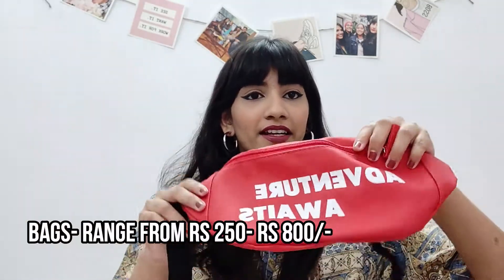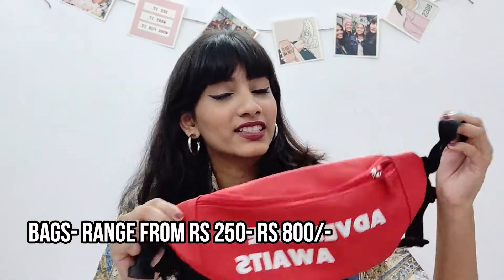The next thing you knew was coming if you've visited Miniso — their bag collection. I have this bum bag with 'Adventure Awaits' written on it, a simple fanny pack. Along with that, I also have this transparent bag — super trendy stuff. So if you go to Miniso, don't forget to check their bag collection out.